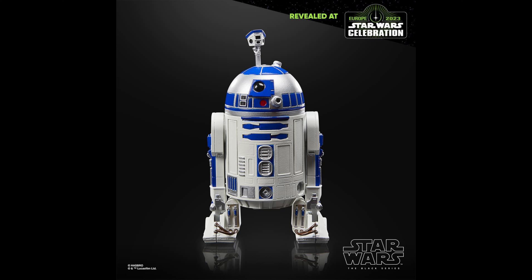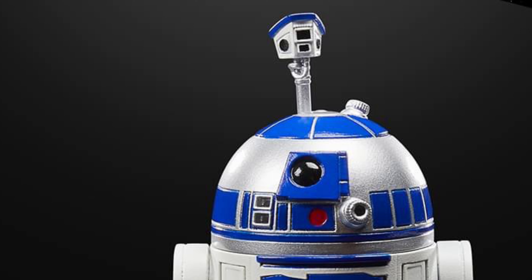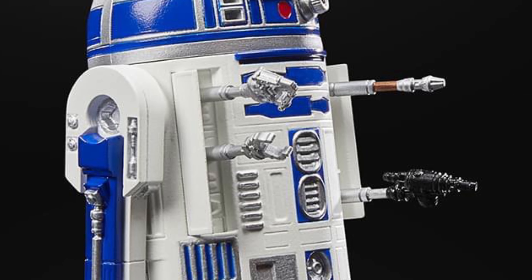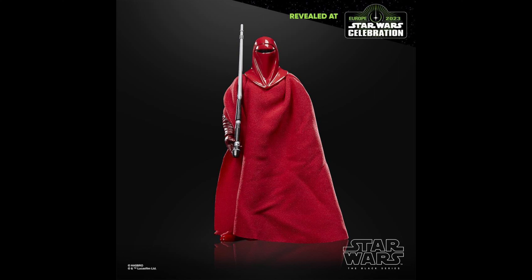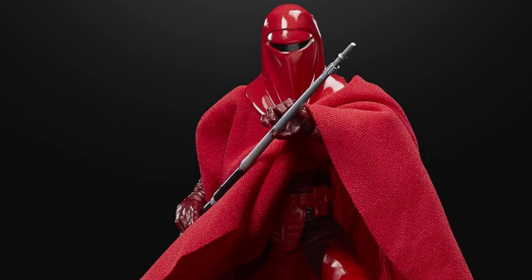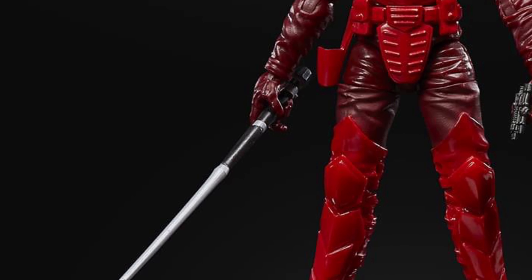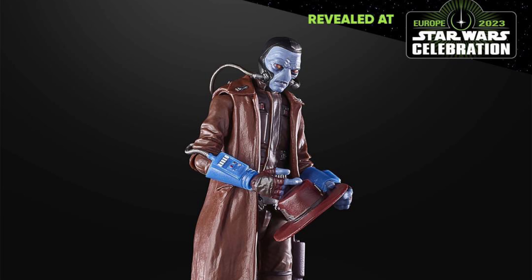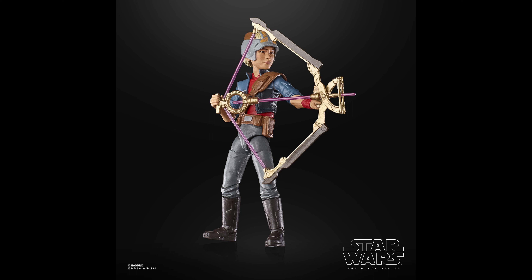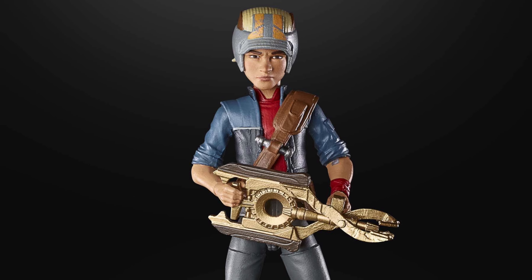Other Black Series reveals include R2-D2, which comes with a periscope antenna and two arm accessories. Also we have the Emperor's Royal Guard, which comes with a removable soft goods cloak and staff accessory. Also it's Cad Bane as he appears in Star Wars: The Book of Boba Fett. And finally we have Omega as she appears in The Bad Batch Season 2.